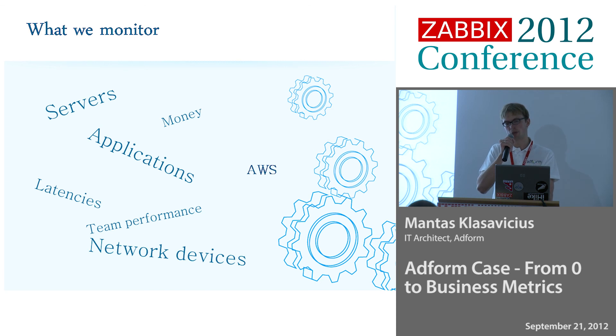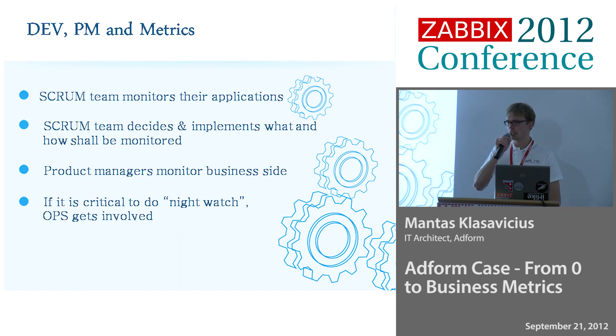We correlate how much money we earn and how many bits we send — these two data points shouldn't split apart. We work using agile practices, Scrum in particular. Our teams — not all, I must say — are now looking after their applications. Project managers set goals, look at the metrics and different parameters. If something needs to be night-watched or put under surveillance, the operations team still gets involved in that.